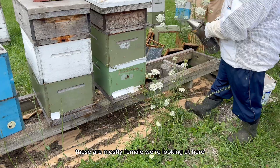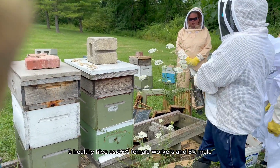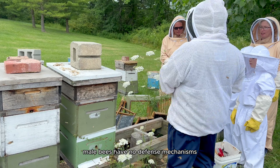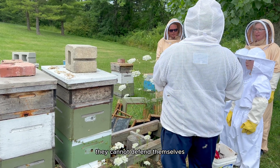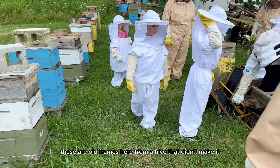These are mostly females we're looking at here. A healthy hive has 95% female workers and 5% male. Male bees have no stinging mechanism — they cannot sting. These frames are from a hive that didn't make it.